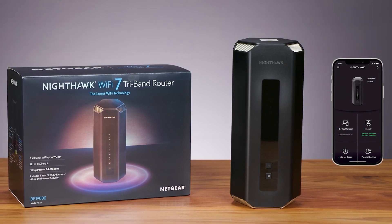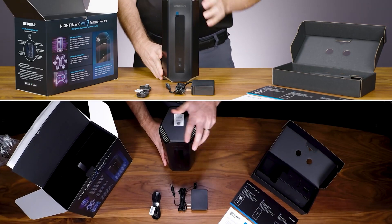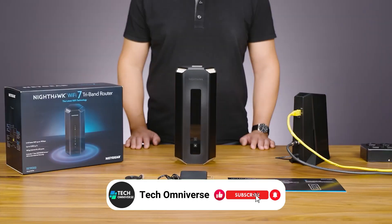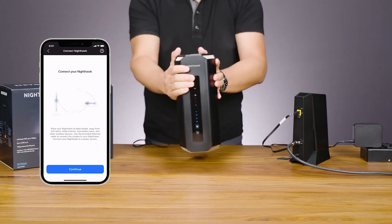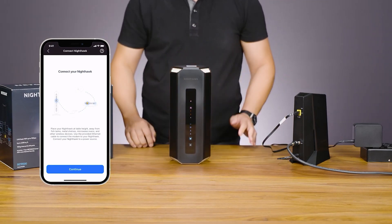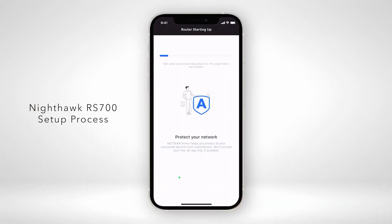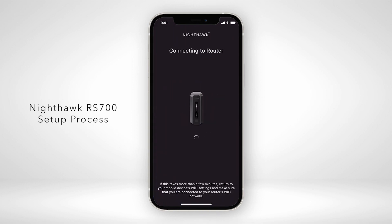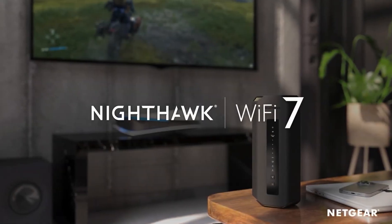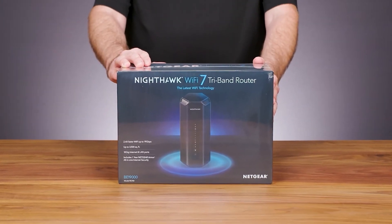The inclusion of a 10 gig internet port is another critical feature, future-proofing this router by supporting the fastest internet speeds currently available, and likely those of the near future. Despite its high-end capabilities, the RS700S maintains an approachable user experience. Setup and modifications are straightforward thanks to its user-friendly interface, making it an ideal option for those who may not be tech-savvy. Additionally, the router's performance is notably reliable, especially at mid-range distances where other models might struggle.